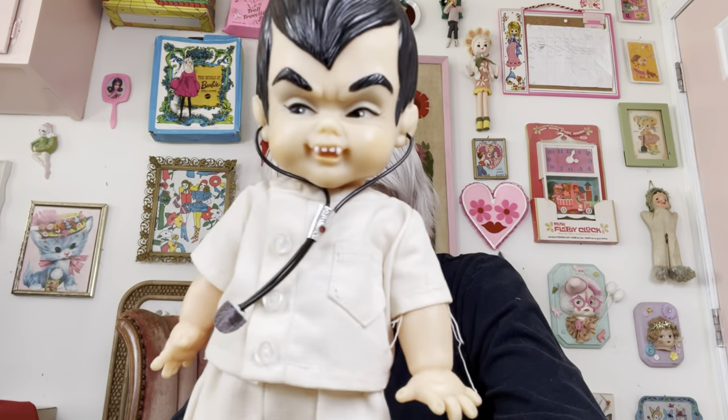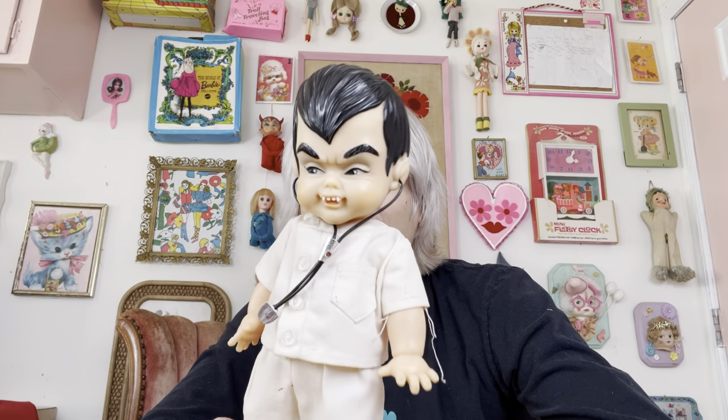So thank you guys so much for watching. I thought I would show you the little guy I ended up getting — he is terrific. He is a Mini Monster made by Ideal Toys in 1965. This is a little Dracky, a little vampire guy. He doesn't have his original shoes, but he does still have his stethoscope — not gonna lie, I had to look that up — and the rest of his outfit. He's pretty fantastic. Thank you again, shout-out Peter, for giving me a sweet little deal on this guy. I really do appreciate it.